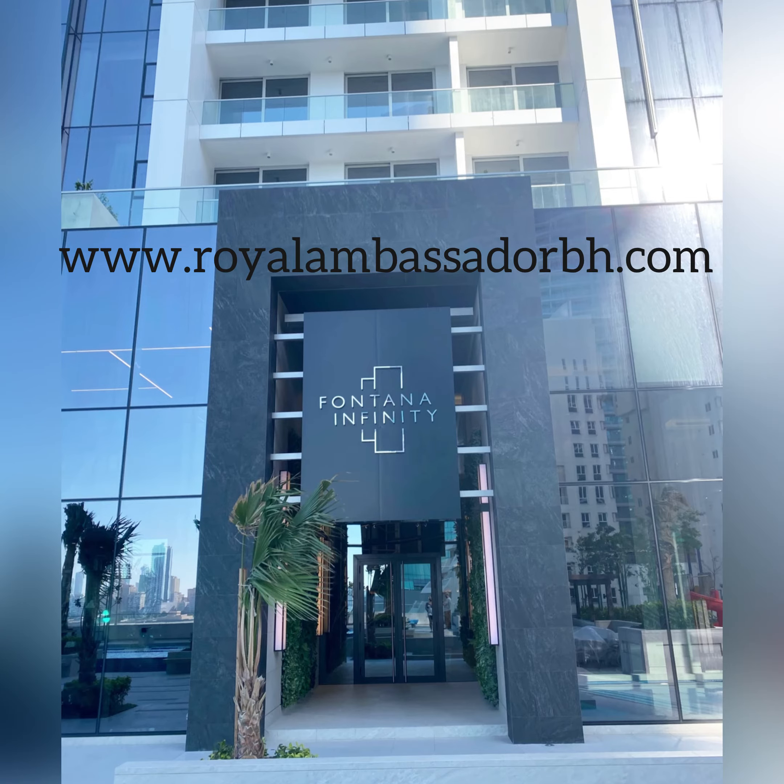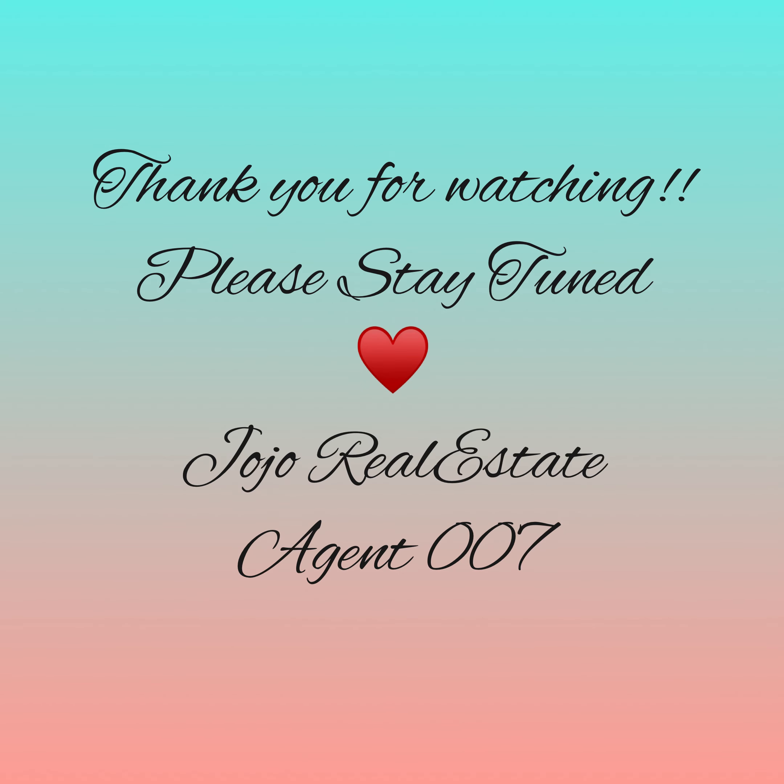Okay guys, that's it for this one. Please don't forget to check out the website at www.royalambassadorph.com for more info. Thank you for watching — till next time, goodbye!